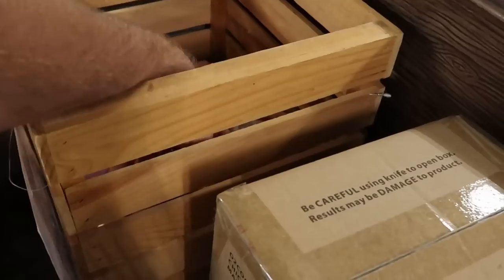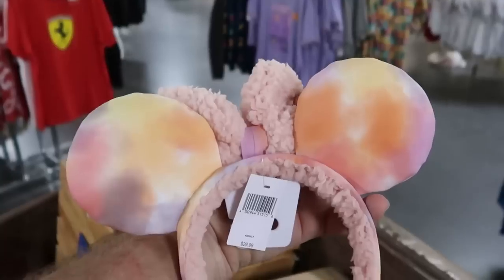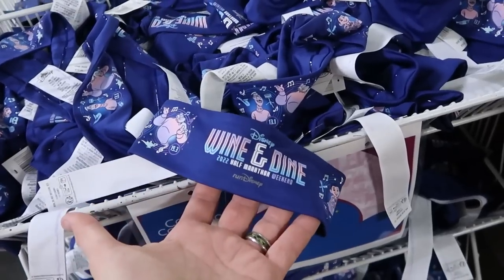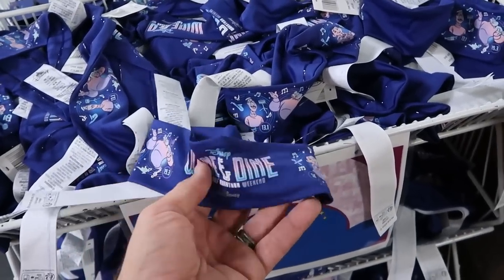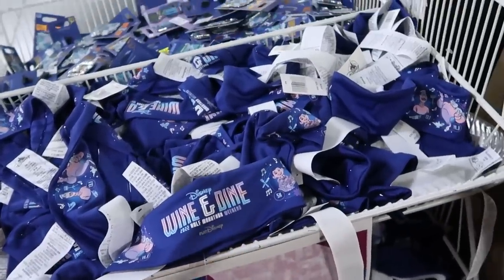Then over here, these ears are the tie-dye ears I want to show you — they're only $7.99 and they're very fuzzy. Like I love the Sherpa. It looks like they even still have the headbands here from Disney's Wine & Dine 2022 Half Marathon Weekend. Look at that — you've got the Genie from Aladdin, you have a Coco and lots of different characters. $3.99 for those only.